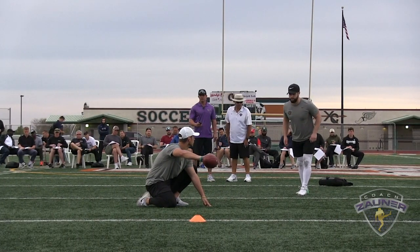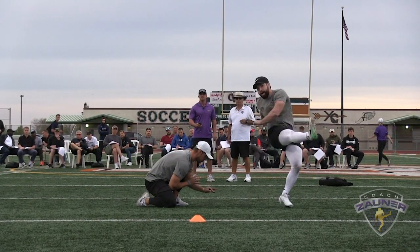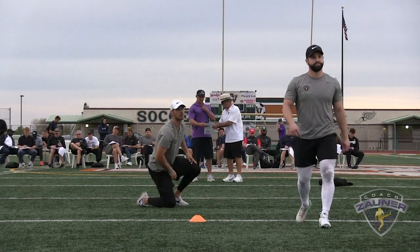Number two, 38 yard field goal, right hash. That's good, two to the left.